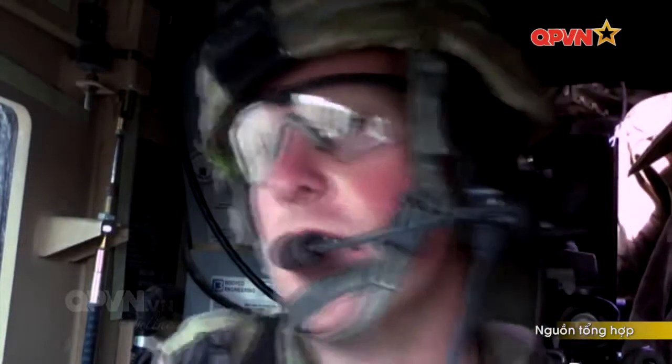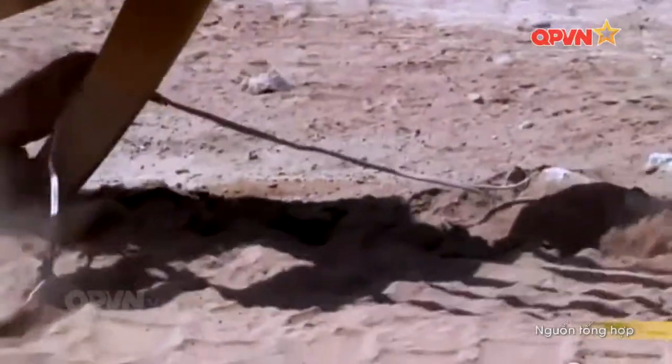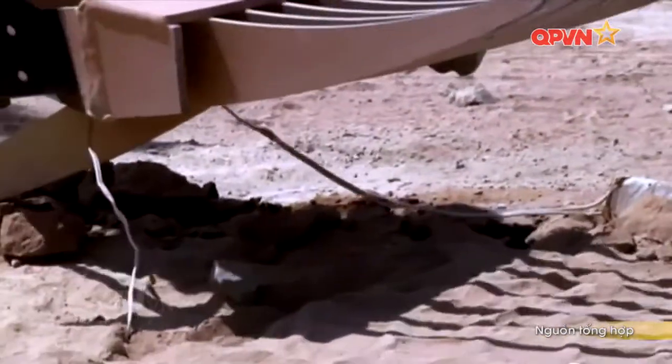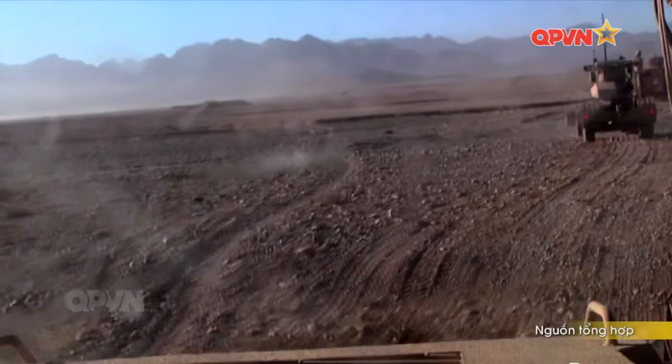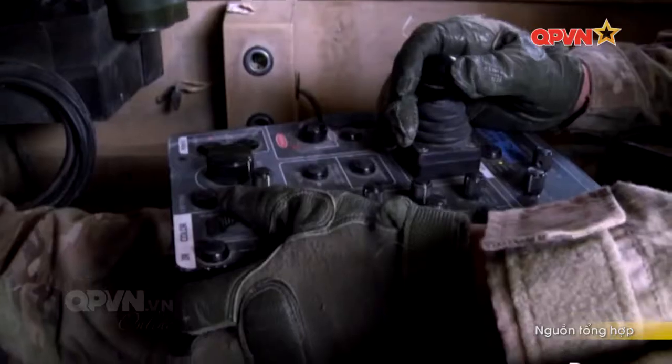Kíp lái của Buffalo gồm 2 người và có thể chở thêm 4 lính. Xe được trang bị khả năng cứu hỏa mạnh, tủ quân y sơ cứu ban đầu khi binh sĩ chấn thương. Ngoài ra, xe còn có thiết bị cứu hộ để kích kéo các chiến xa khác ra khỏi bãi mìn nếu không may vướng phải.